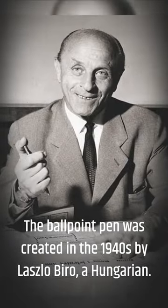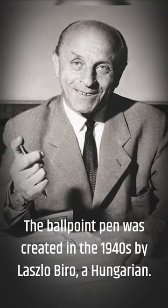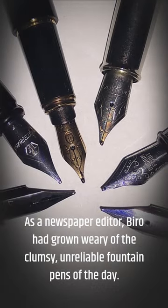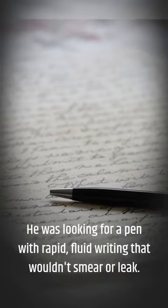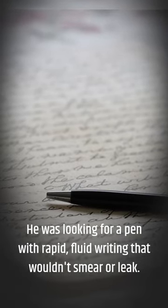The ballpoint pen was created in the 1940s by Laszlo Biro, a Hungarian. As a newspaper editor, Biro had grown weary of the clumsy, unreliable fountain pens of the day. He was looking for a pen with rapid, fluid writing that wouldn't smear or leak.